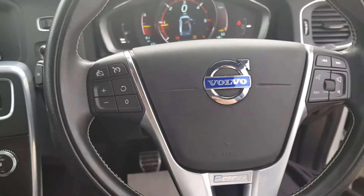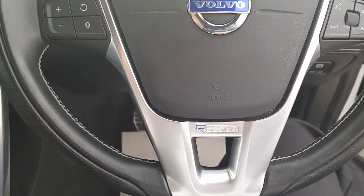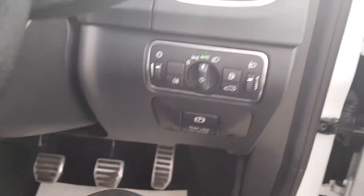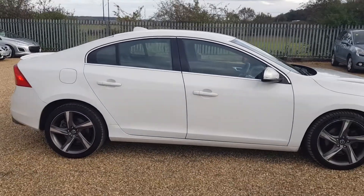You do get the Volvo R Design steering wheel. This car also comes with sat nav, automatic lights, and is fully HPI clear with a full service history.